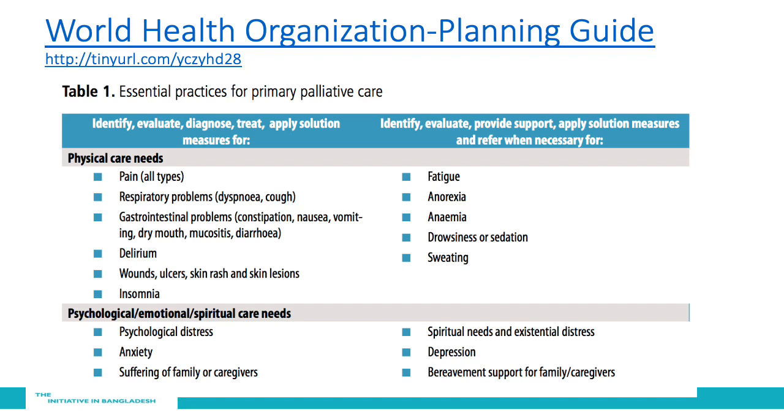The World Health Organization provides guidance on general palliative care as well. They have developed a series of planning guides, and in those guides they provide guidance about the essential practices for primary palliative care. The important considerations include physical care needs for pain, respiratory problems, gastrointestinal problems, delirium, skin issues, insomnia, fatigue, anorexia, anemia, drowsiness, and sweating.